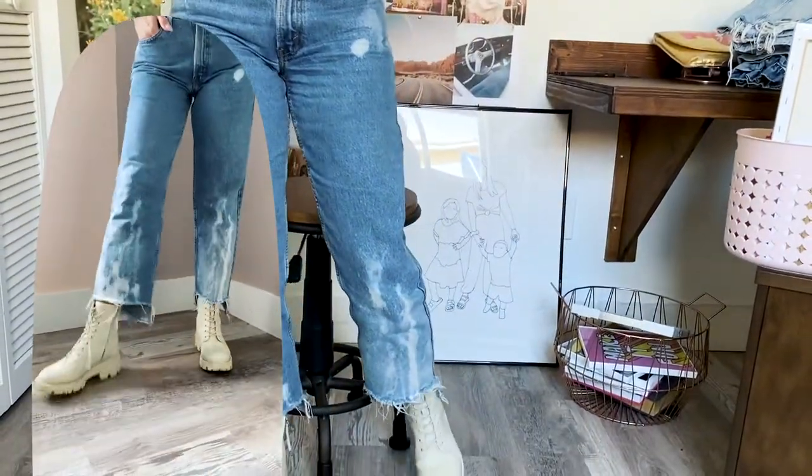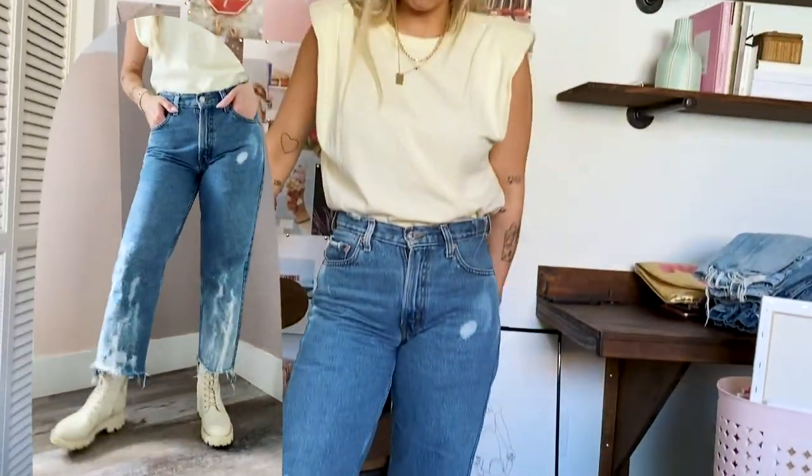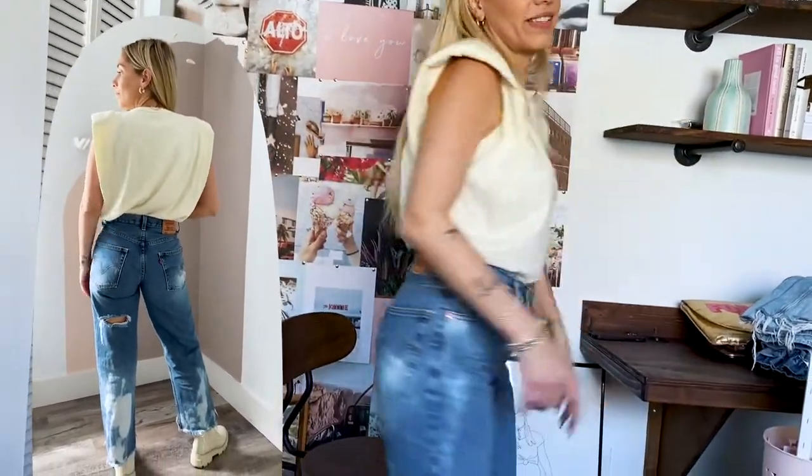The last ones are my ultimate favorite jean — these Levi's right here. I bought them at a boutique my friend owned a few years ago. She thrifted them, then bleached them, cut them, and made them into a unique piece. These are my favorite jeans for sure — by far. It's such a statement denim and I love it so much.